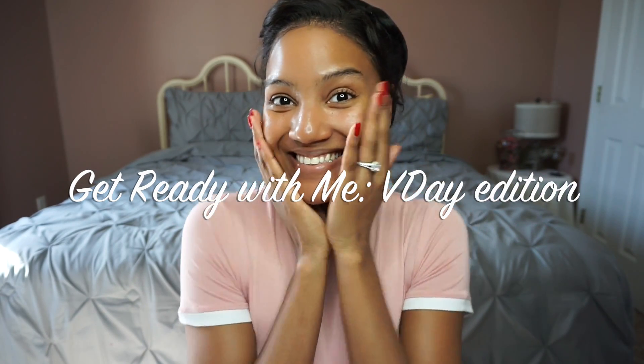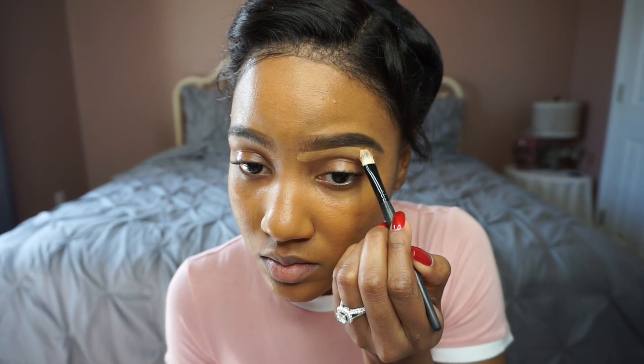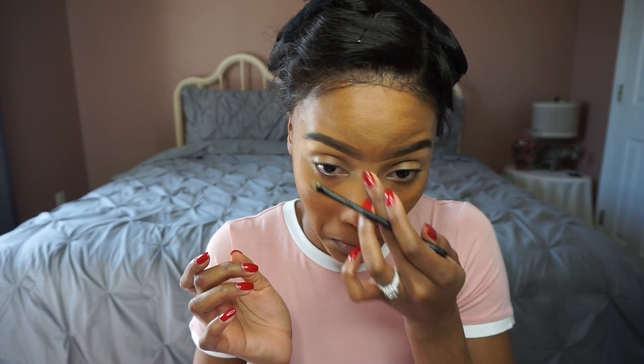Hey guys, welcome back to my channel. As you can see, I'm a fiancée now, so I am basking in the moment. But let's jump right into this get ready with me — V-Day edition. This look is for our movie date this evening: not too fancy, but very sassy.